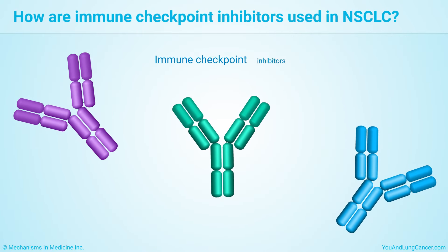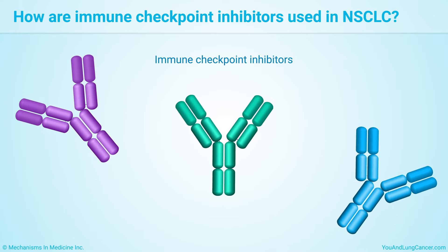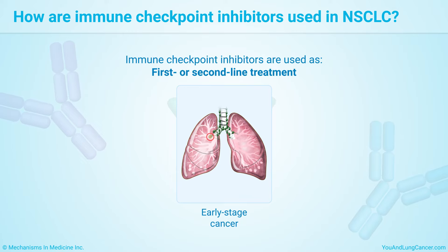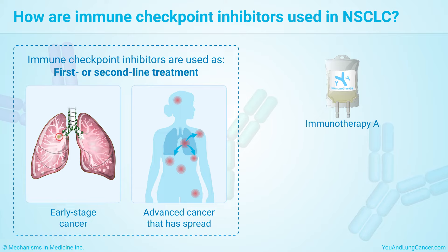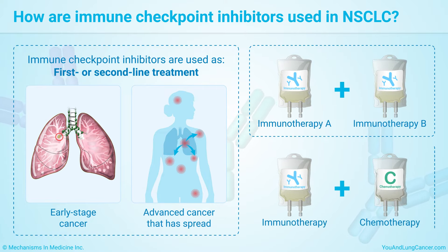Immune checkpoint inhibitors are used at different stages of non-small cell lung cancer. They may be part of your first treatment, used later, or used for advanced cancer that has spread. You may have an immunotherapy drug alone, combined with a different one, or along with chemotherapy.